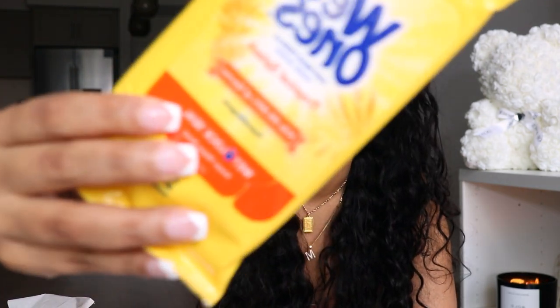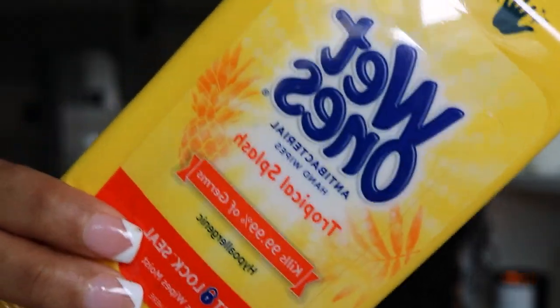Next is Target — things I actually needed for travel. First I got these tropical-scented travel-size wet wipes. I've always been a wet wipes on the airplane kind of girl, even before the pandemic. They come in new scents now, so I got the tropical scent.